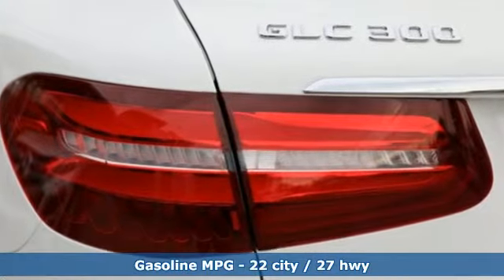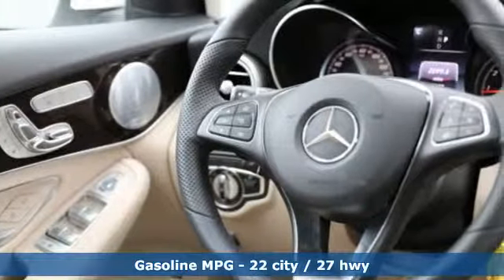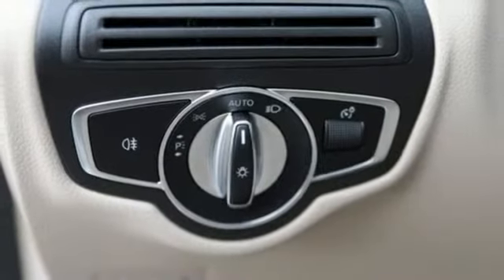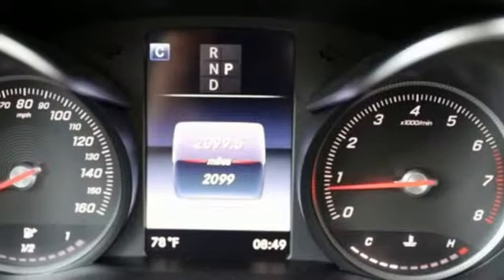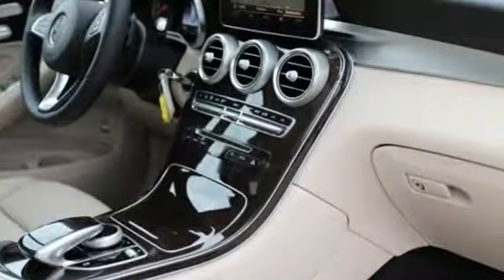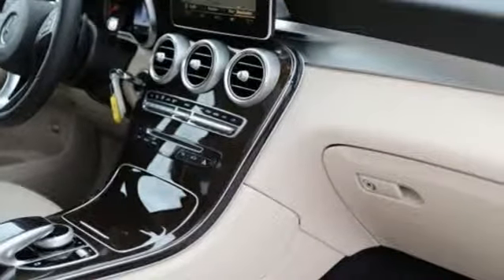Automatic transmission, adaptive suspension, streaming audio, power heated mirrors, dual zone climate control, auto-dimming rear view mirror, external memory control, smartphone wireless charging, power telescoping steering column, auto tilt-away steering column, and intercooled turbo inline four-cylinder engine.